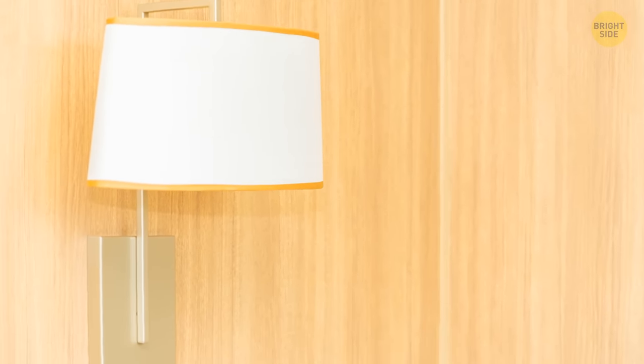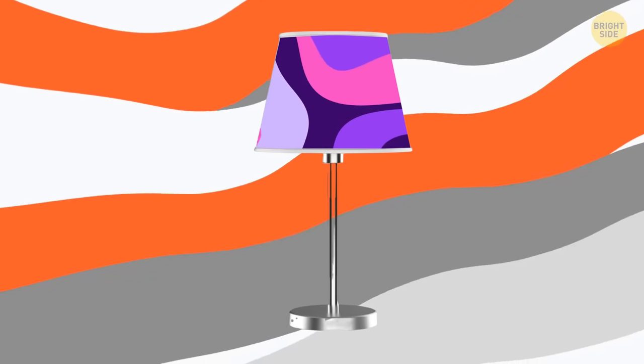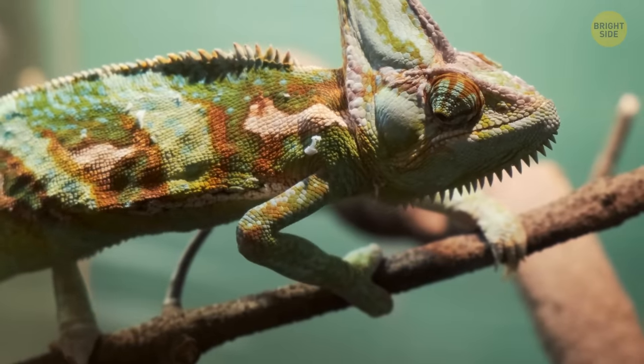Time to give those lampshades the love they deserve. Grab a trusty lint roller and watch in amazement as you unveil a whole new world of colors underneath that forever dust. Who knew your lampshades were secretly chameleon?